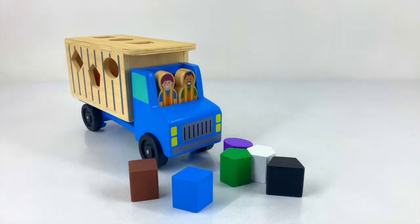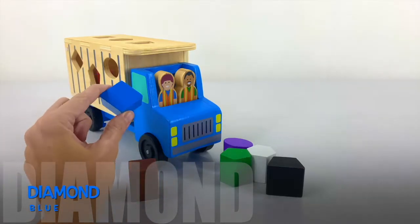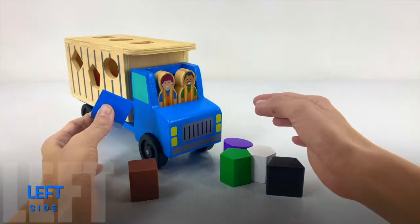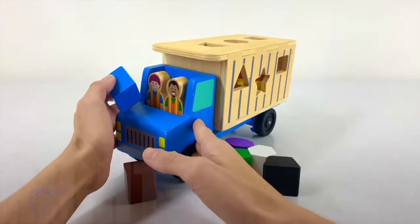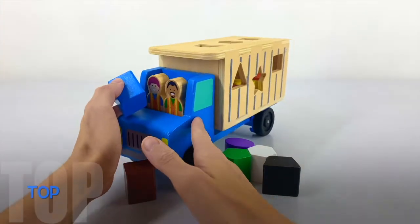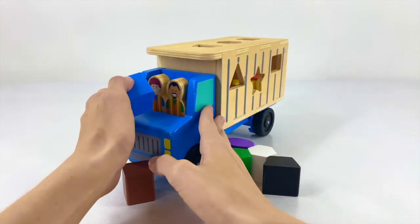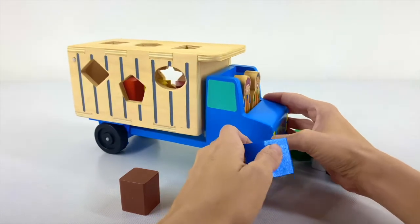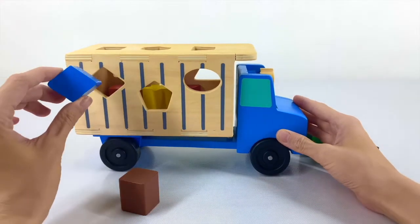Which shape should we do next? Let's do the diamond. The diamond is blue, just like our recycling truck, and it has 4 sides. Does it go on the left side, the right side, or the top? We're done the right side — we've filled all those shapes. So only the top or the left. There it is. Let's put it in.